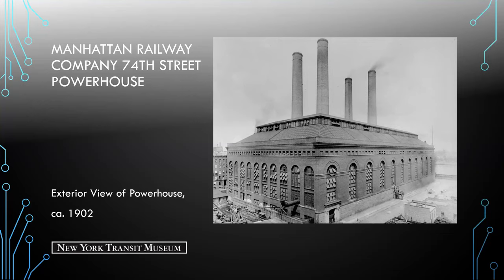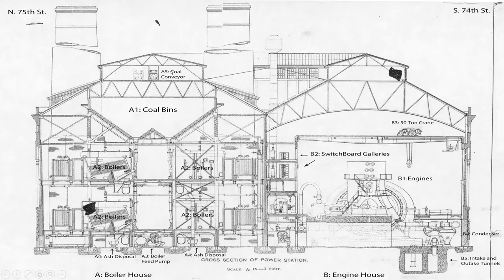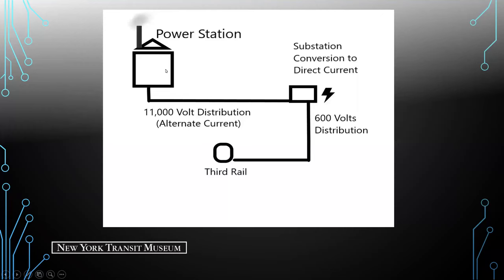In simplest terms about power distribution: 11,000 volts of long-distance distribution went through to a substation where it was converted to direct current, and via cables would connect to the third rail of the system. Today we are just going to be focusing on the power station itself.